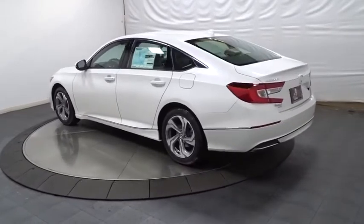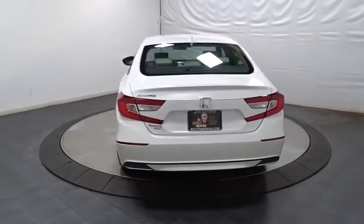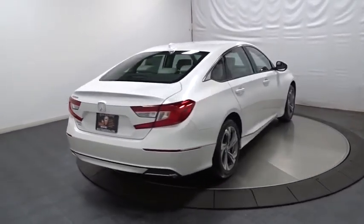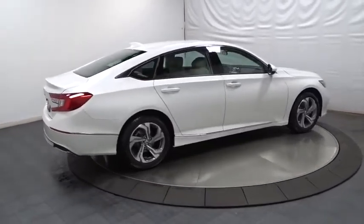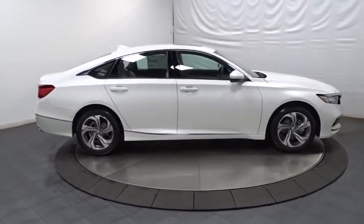Keyless entry, backup camera, Bluetooth, front-wheel drive, trip computer, fog light, tachometer, outside temperature gauge, brake assist, day and night rearview mirror, cloth seat trim, engine immobilizer, body color door handles, low tire pressure warning, power rear window sunshade.